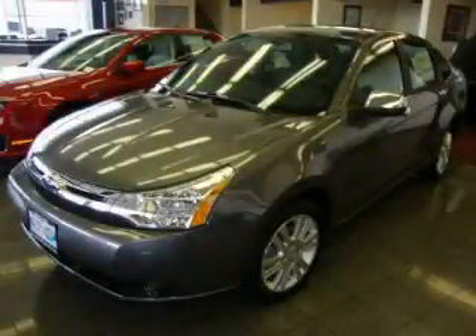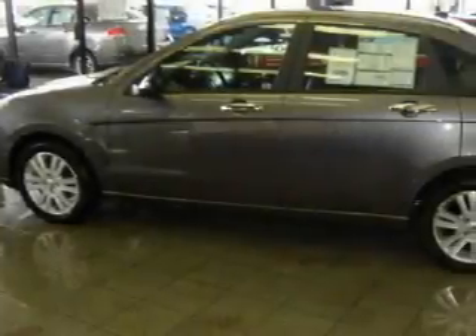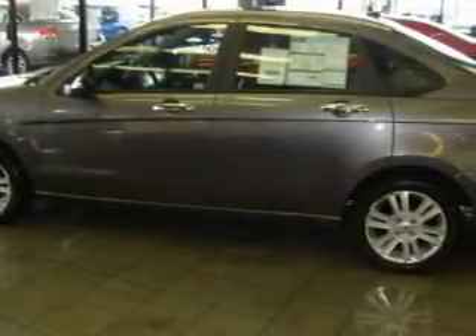This is a brand new 2010 Ford Focus. It features a 2.0-liter four-cylinder engine and an automatic transmission.